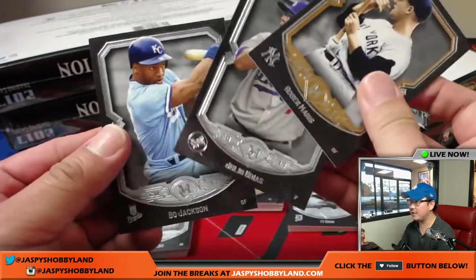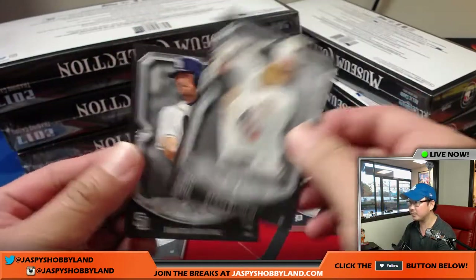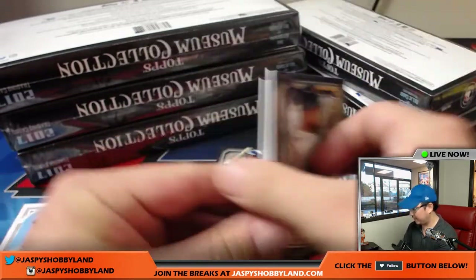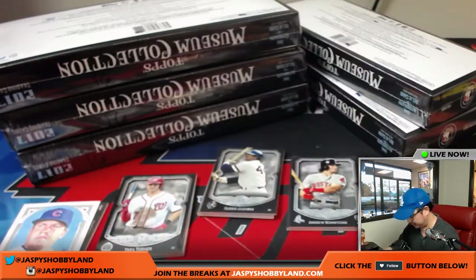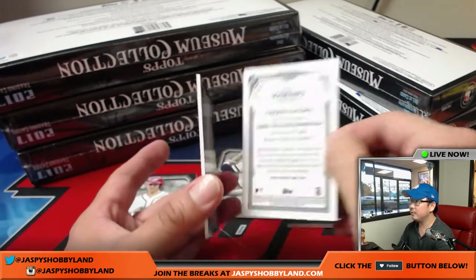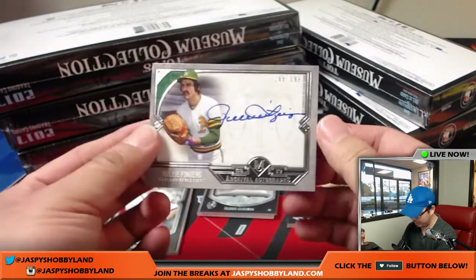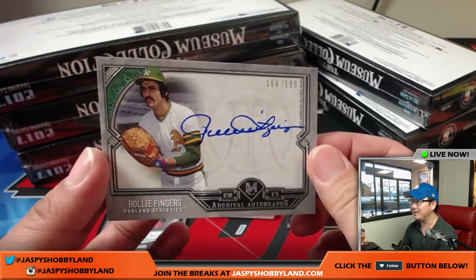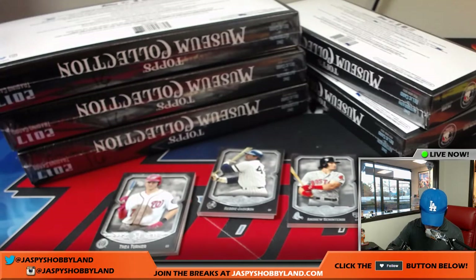All right, here are the base cards — everything ships, of course, in these Museum Collection breaks. Miggy, Felix, and Edwin. We got Ty Cobb, Hank Aaron, and the hits. First off, there's Kyle Schwarber reproduction, and the on-card auto is — oh, my nemesis — Rollie Fingers, 161 out of 199, archival autographs for the Oakland A's. That'll go to Joel Redman with that.